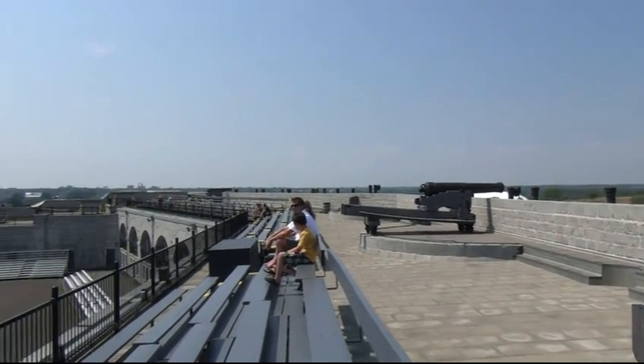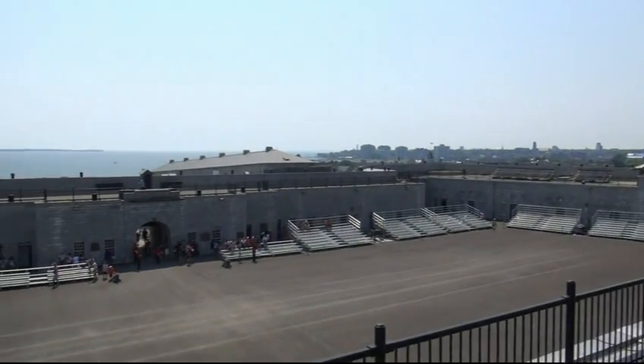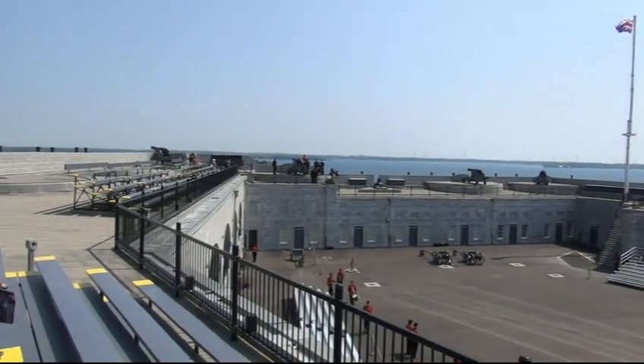Le phare a été construit pour que les États-Unis ne puissent pas venir prendre le contrôle du canal Rideau, sur lequel il y avait beaucoup de marchandises, car les États-Unis pouvaient venir attaquer le canal par le lac Ontario.